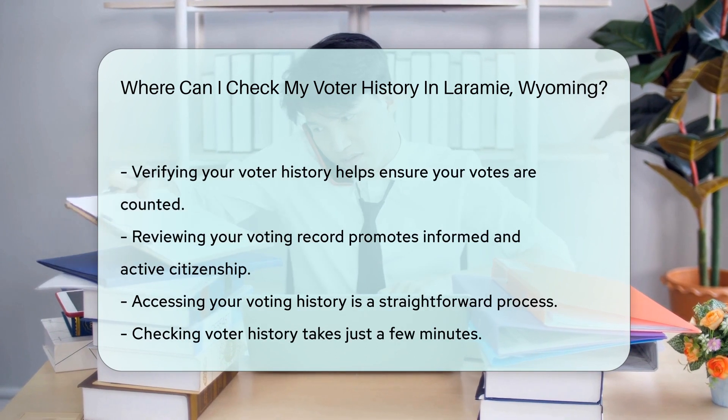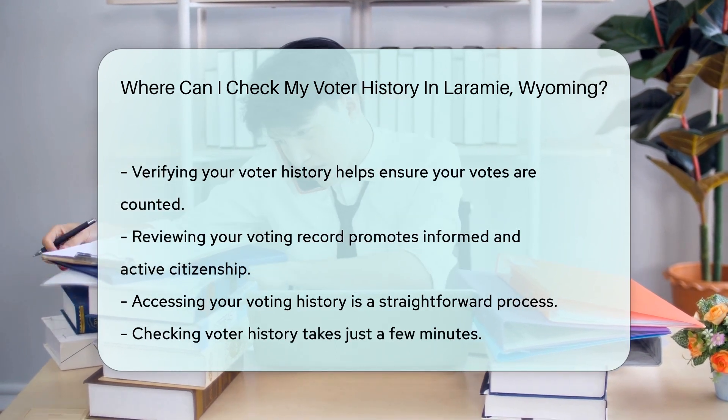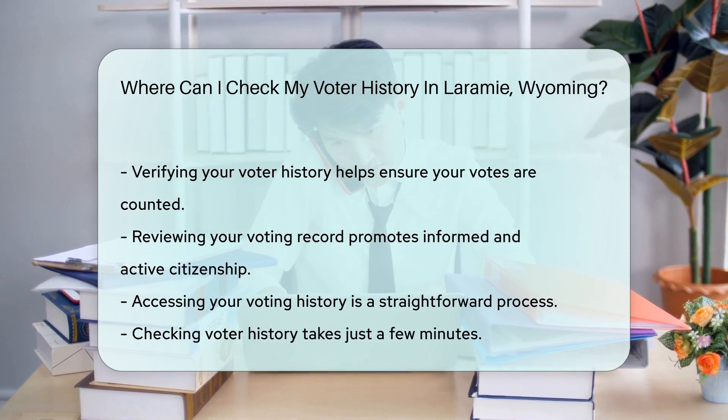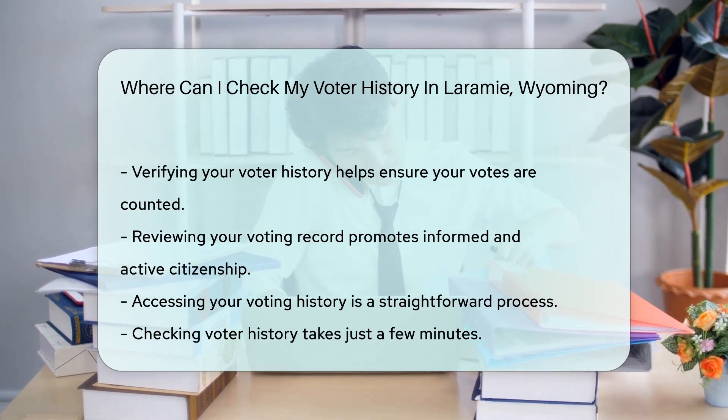Remember, checking your voter history is a great way to ensure your votes have counted. It's a step towards being an informed and active citizen, so why not take a few minutes to check your voter participation?